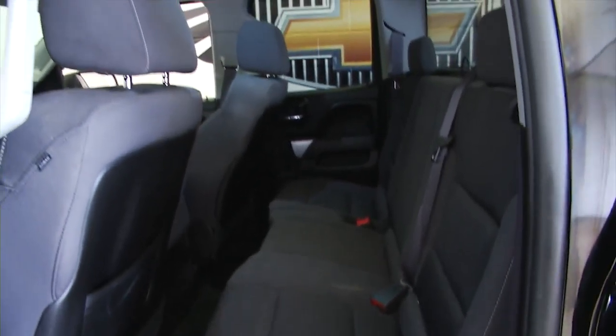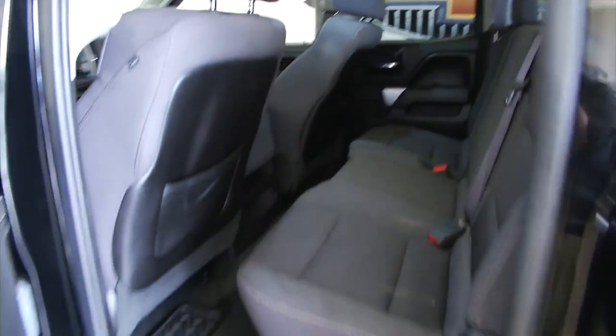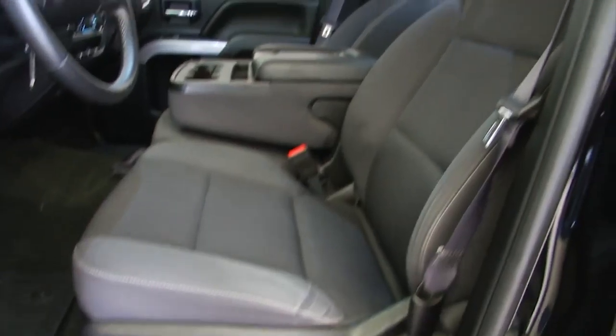This is a double door, black cloth interior, power windows, power locks, power mirrors, full power seats.